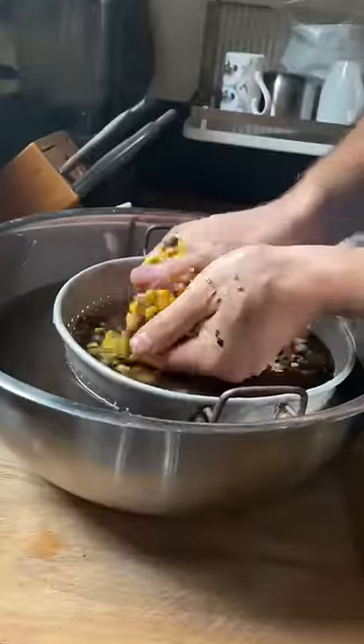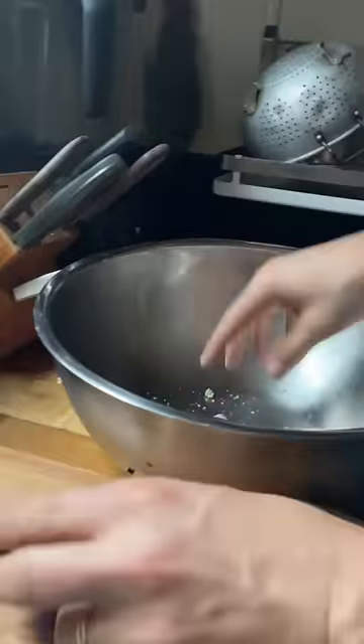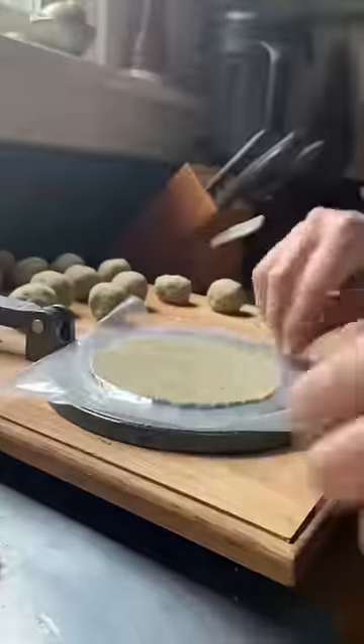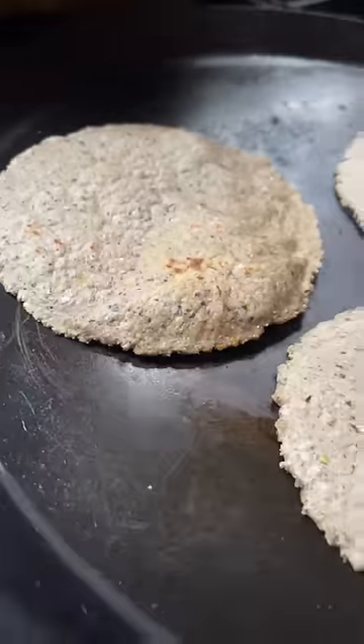Next, we nixtamalized a big batch of painted mountain flour corn and ground it up to make tortillas. We usually make a big batch of these at a time and then throw half in the fridge for the rest of the week and eat the rest with our lunches over the next couple of days. These are whole grain tortillas, and in my opinion, they're a lot more filling than the corn tortillas that we get at the store.